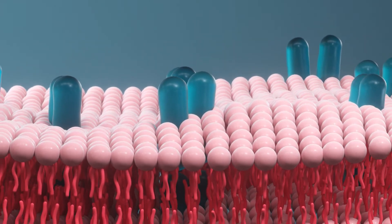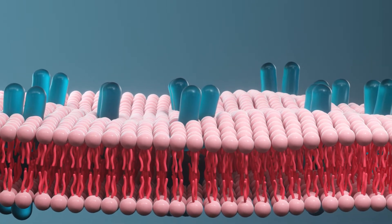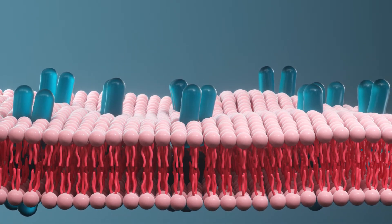Membrane proteins are functional key players and highly involved in cell communication. This means not only the communication between different cells but also the communication between cell organelles.